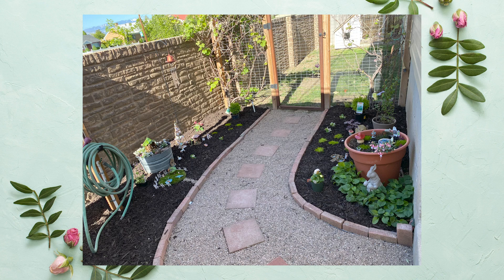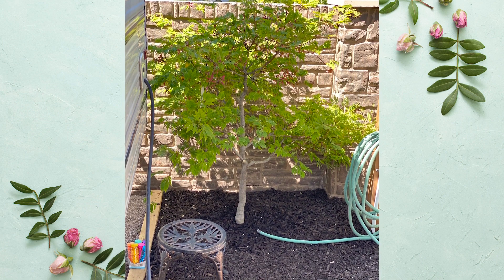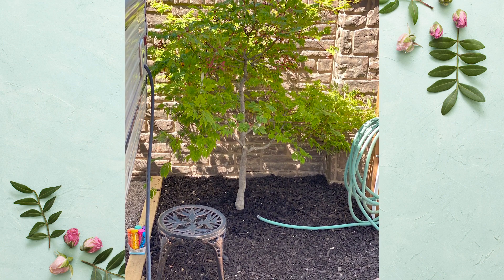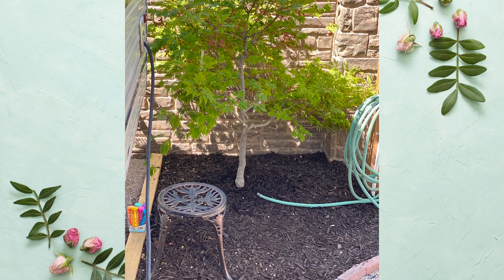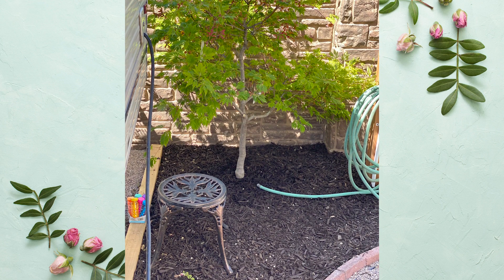We've also added a water spigot in a very conspicuous place, but this is a garden and gardens need water. Last but not least, we have this beautiful Japanese maple that we've tucked into the corner. It's a very small variety and we will keep it nice and pruned, but we've also saved a spot for a bench of Nadia's dreams that she will be assembling later. Now let's take a look at all the work that we've done over the last few weeks, especially since the fairies are beginning to arrive.